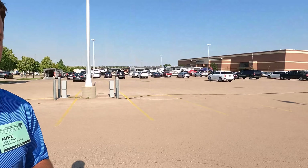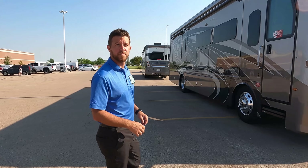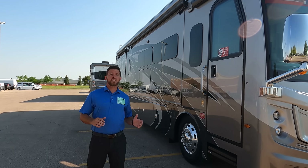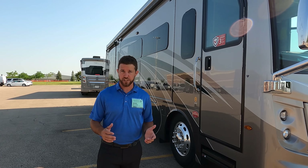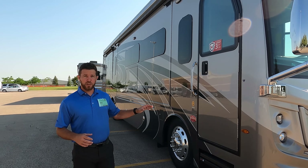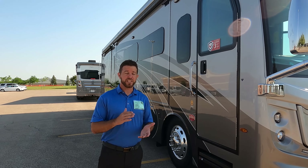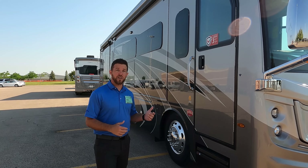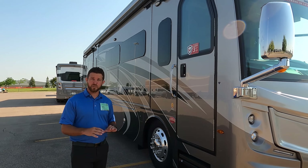We are here in Gillette, Wyoming at the FMCA Rally. Mike will do the outside and then I'll do the inside. So as Matt said, this is the 36 HQ — tip to tip length is 36 foot 9 inches. The 36 HQ is the Discovery LXC, it's a compact version, but we still have that 380 horsepower L9 engine.